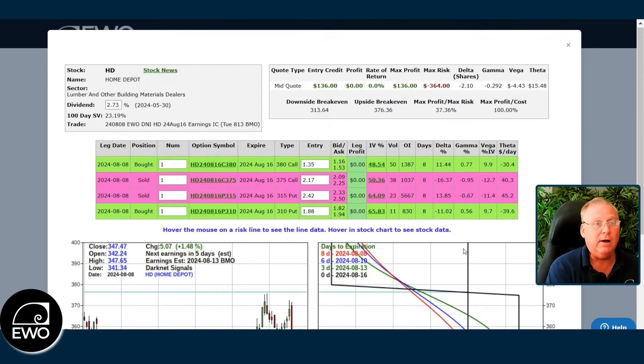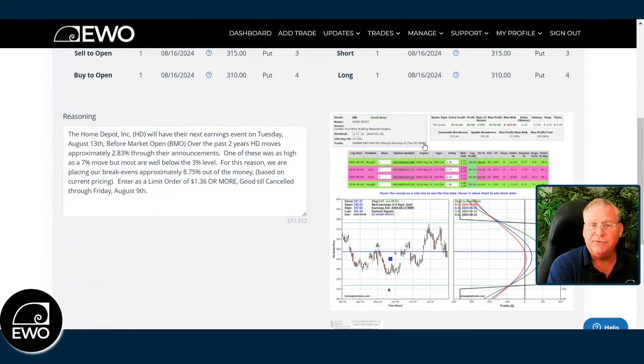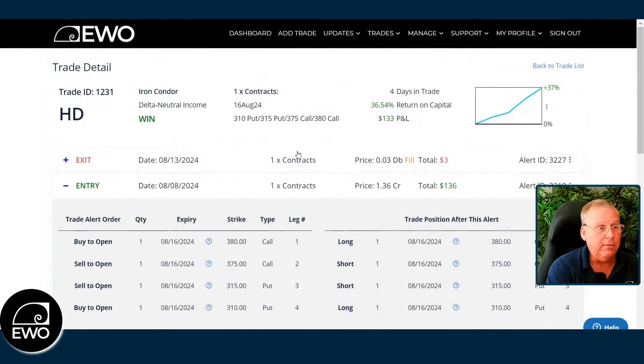This trade went out and it's done at a credit. It's essentially set up as an iron condor — you're selling a call spread and selling a put spread to open. We took in $1.36 as a credit, which is $136. So now we essentially wait through earnings.